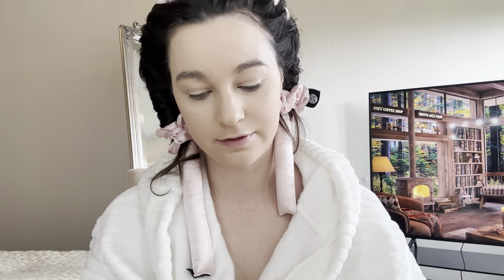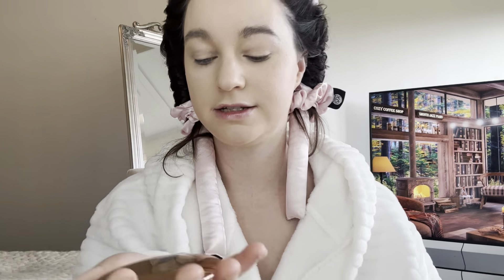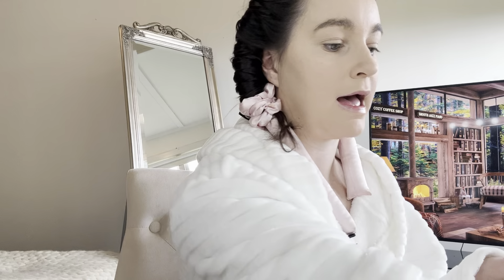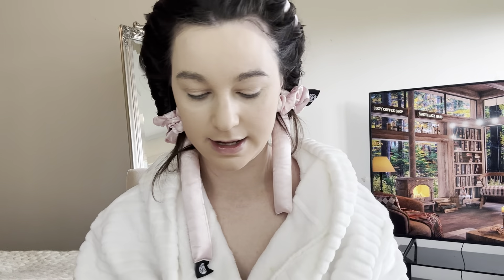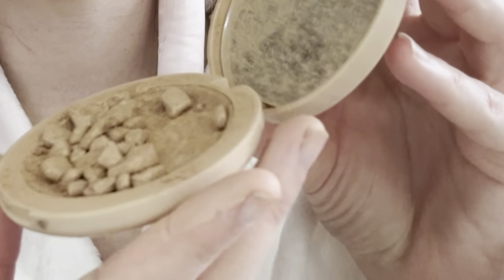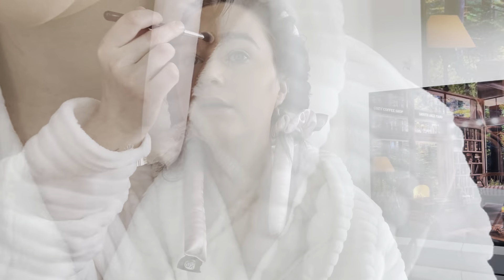I'm gonna go in with this airbrush flawless finish — the shade is just medium, so this gives you a matte look. Next, this is not Charlotte Tilbury, it's a really cheap K-Mart one. I don't know if it's expired or I've just dropped it too many times.